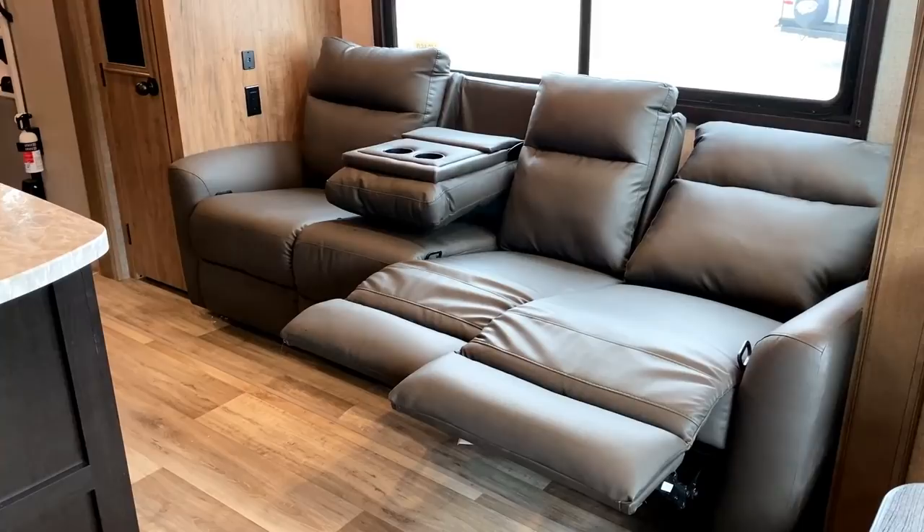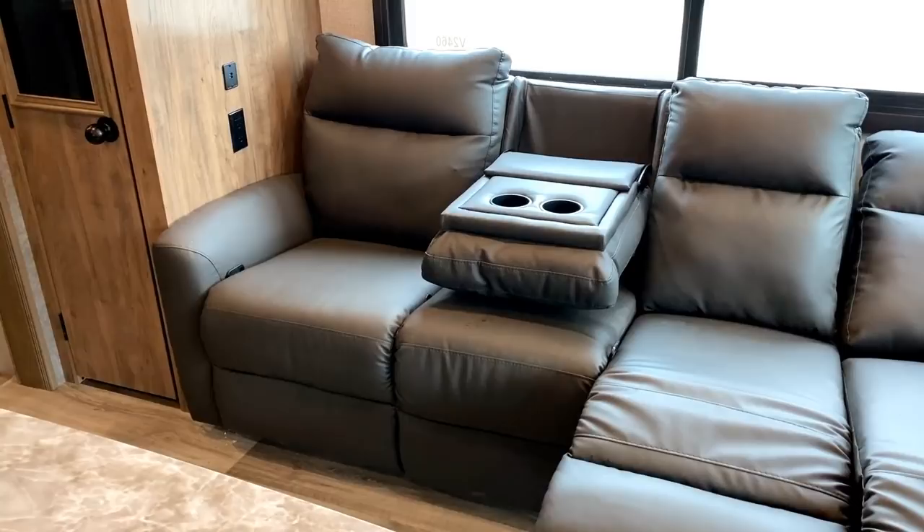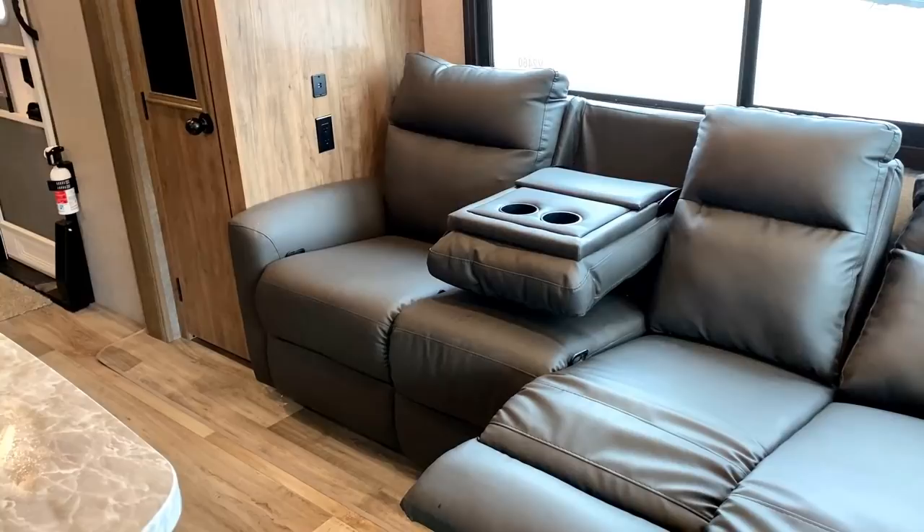All four sections can recline. The right-hand section is fully reclined — it is a wall hugger. The middle section is just inclined with the feet up. The two middle seats have full-down cup holder console armrests. Then on the left is what we'll call the control group — just a single standard chair.